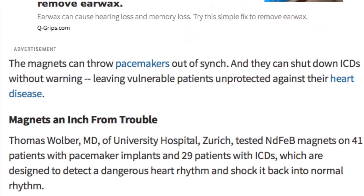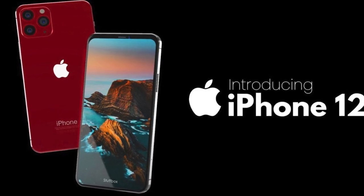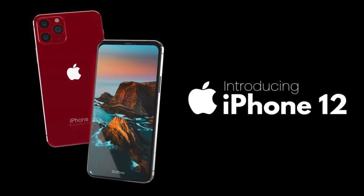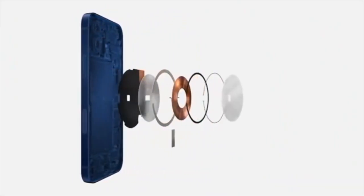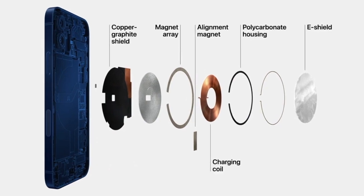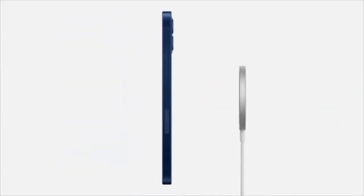A few months ago, when Apple unveiled its iPhone 12, one thing they boasted about was how they were able to make wireless charging so easy by implementing extra strong magnets. Apple's MagSafe technology is a real practical addition to wireless charging, giving users the ability to effortlessly line up the charging coils because they're being pulled into alignment by the magnets.